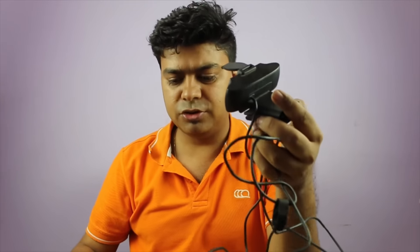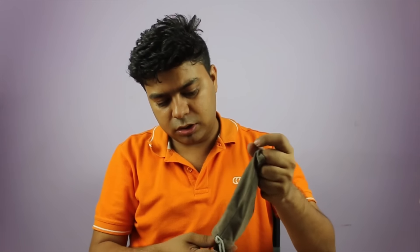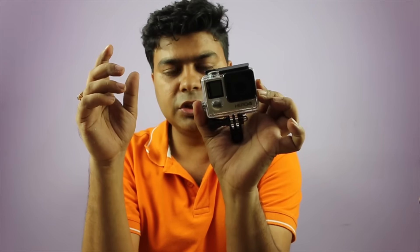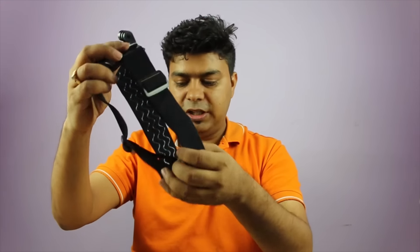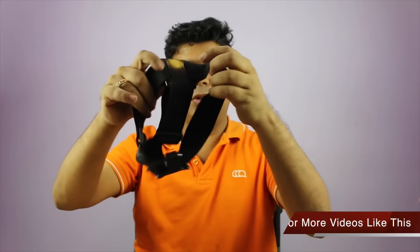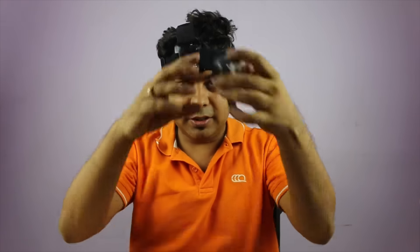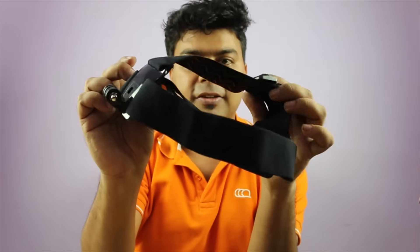I also have a GoPro Hero 4, which I got in Taiwan. It has a display screen and I use it as an action camera. What's more relevant than the GoPro itself are the accessories. There's a third-party head mount — not the official GoPro accessory, which costs much more — that you can wear on your head with the GoPro mounted on it. I'll provide a link for this as well.